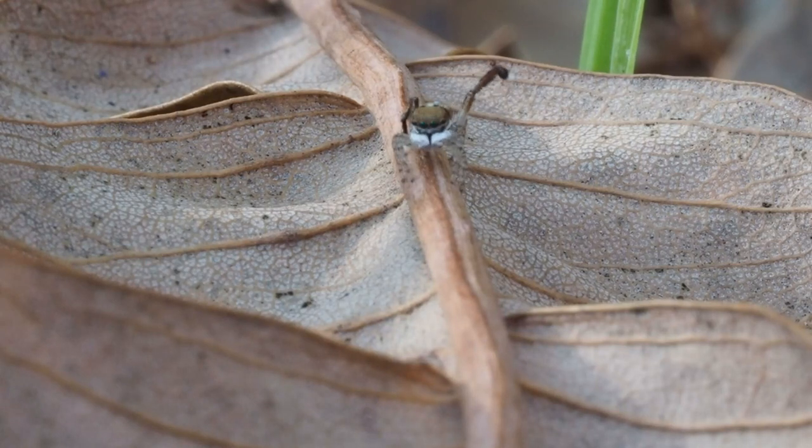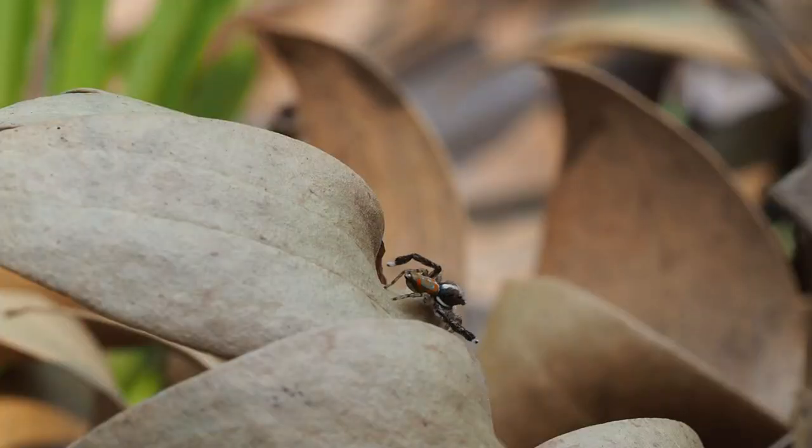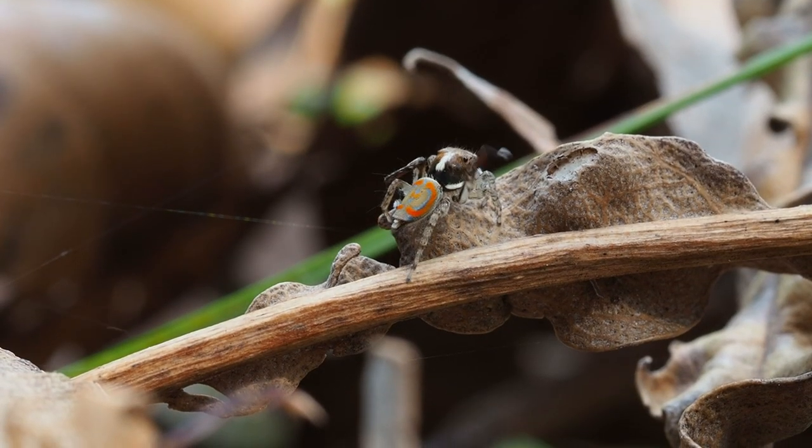But there's one type of habitat that they really love, and that's this one: banksia leaf litter. Here we've got a nice big bull banksia, and underneath it we've got really nice thick leaf litter of all its shed leaves. I've never seen so many pavonus as I've seen in this sort of habitat.